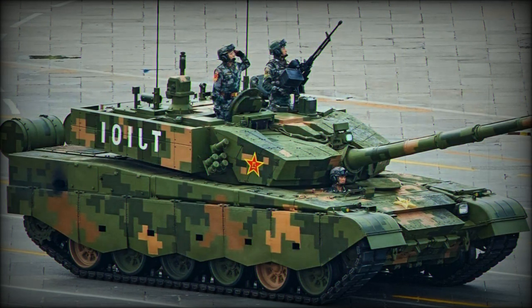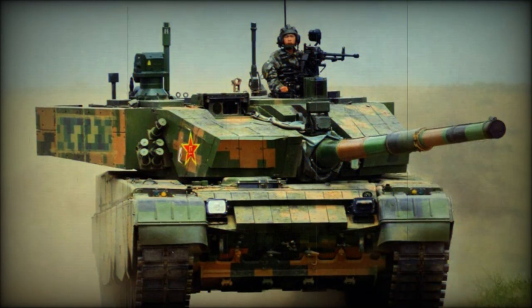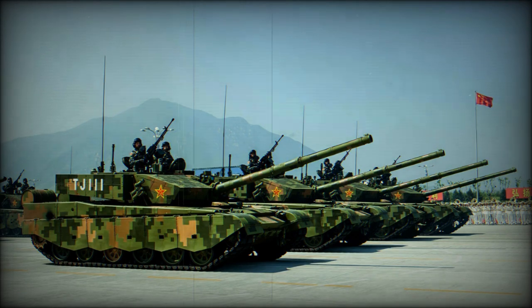Secondary armament consists of a 7.62 mm coaxial machine gun and a 12.7 mm anti-aircraft machine gun. The tank is fitted with a new computerized fire control system, incorporating a laser rangefinder and automatic target tracker. This MBT can engage moving targets accurately while on the move, with a high first-round hit probability against both stationary and moving targets. The tank is fitted with advanced thermal imaging and panoramic sights and has a hunter-killer capability. The fire control system is clearly superior to those used by the Soviet T-72 series tanks and may even be superior to that of the Russian T-90 MBT.